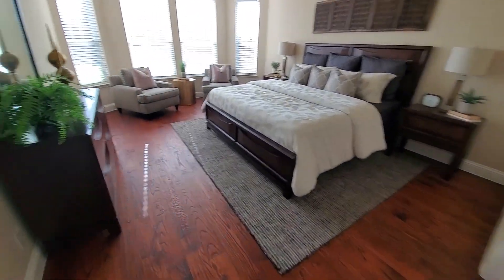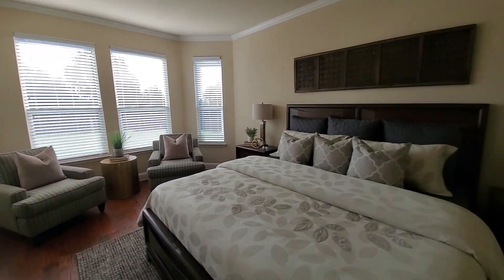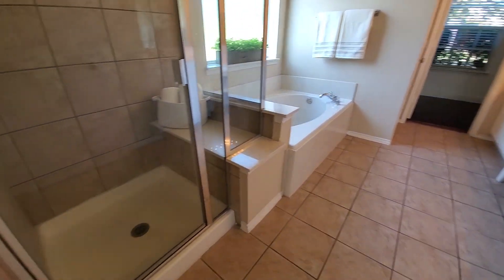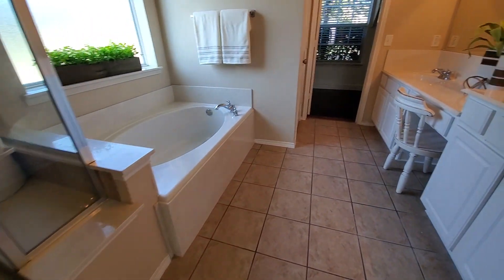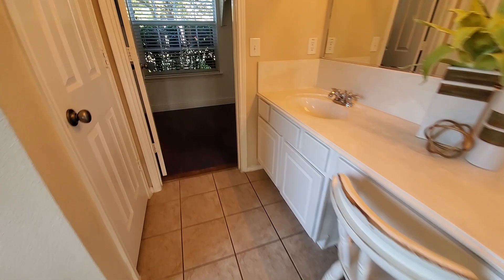Here's the master bedroom, with a sitting area. And then you have a shower, tub, and the walk-in closet.